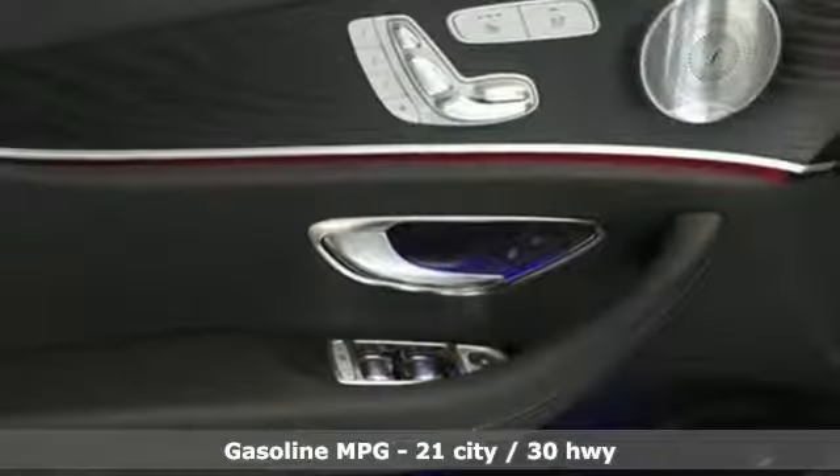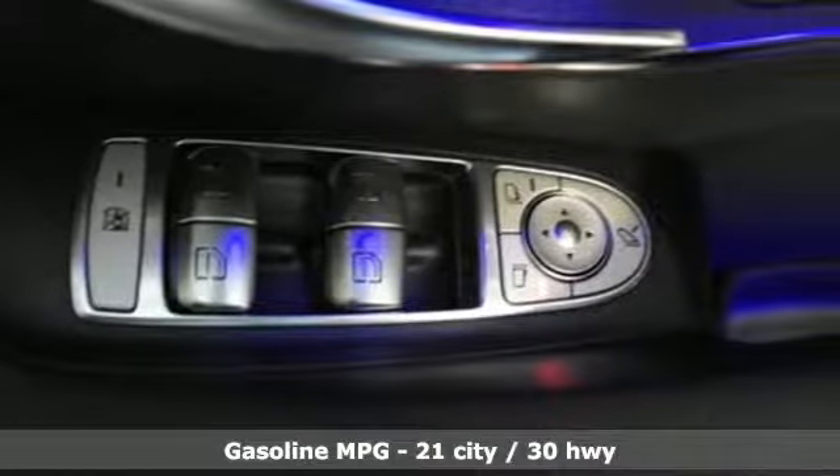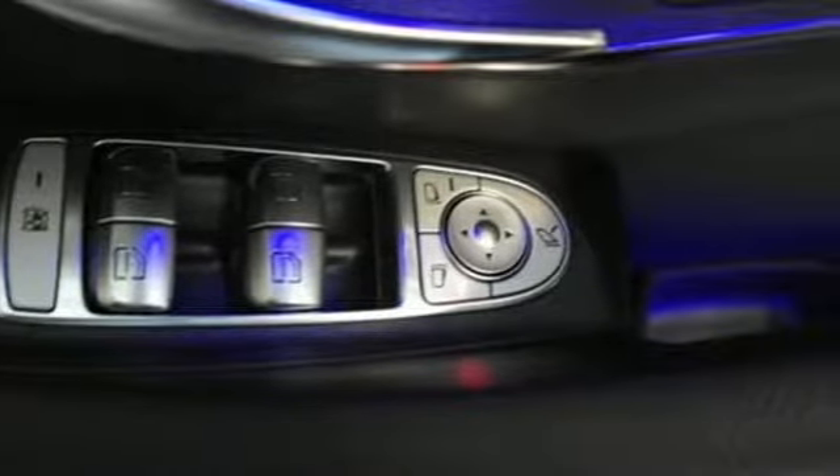And get ready for an impressive combination of features: streaming audio, power heated mirrors, dual-zone climate control, and auto-dimming rear-view mirror.